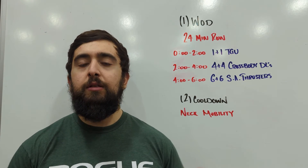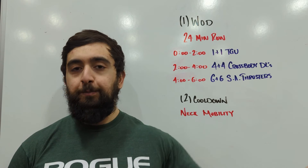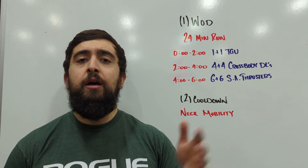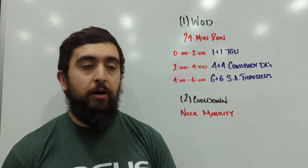The goal is to keep a consistent pace on the rower, something like a 60 to 70% effort, and then have enough to kind of recover and get into those movements at each interval. Each interval is happening at the two minute mark.